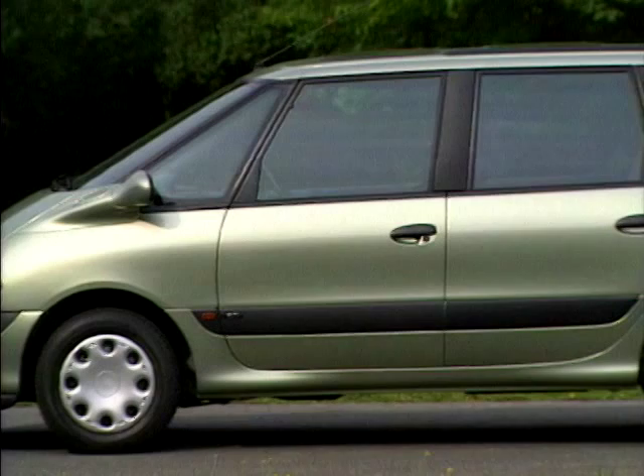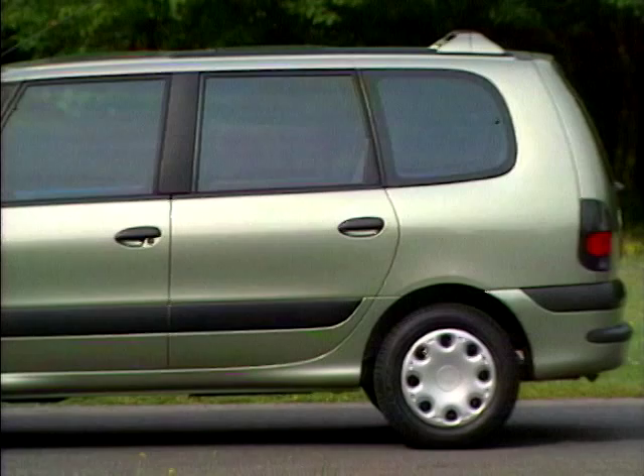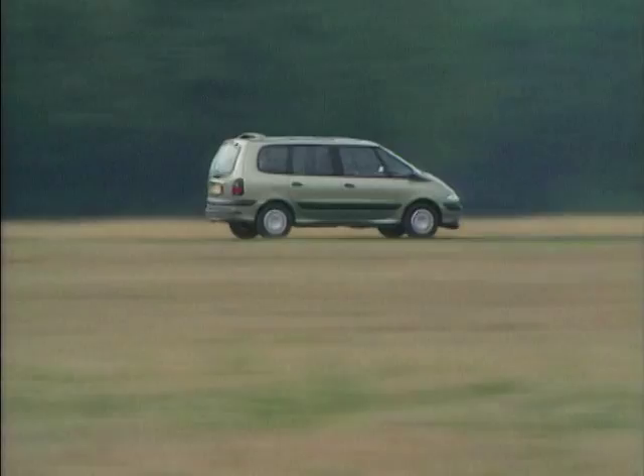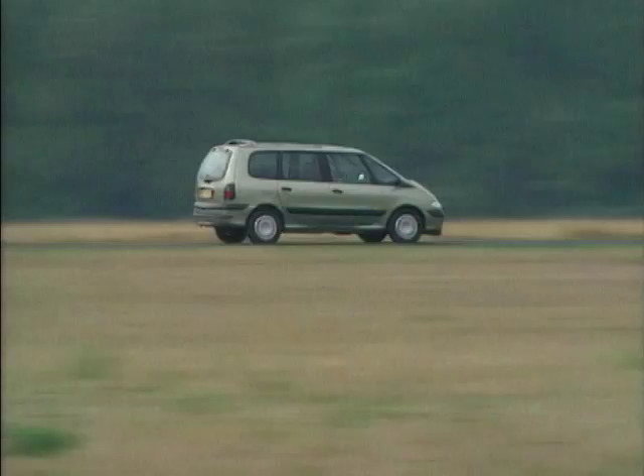Well, yes. We launched the Espace — we were the first to launch an MPV in Europe, 15 years ago. The first month we sold four. When you're a pioneer, you also take a lot of risks. It took slightly more than 10 years for the competition to follow up, and they've done that rather well. But basically they designed not with a rear-view mirror, but certainly with an eye looking at what the Espace was doing.